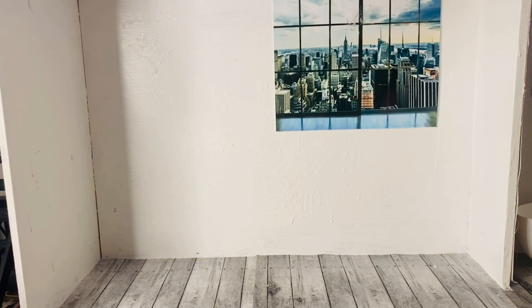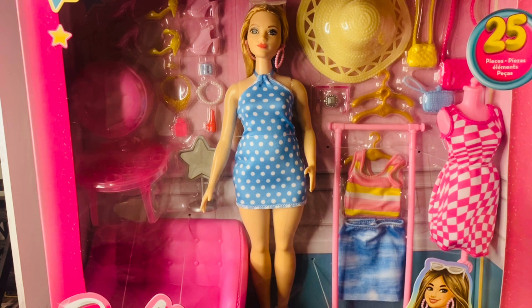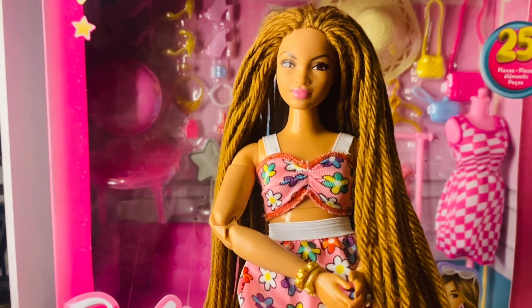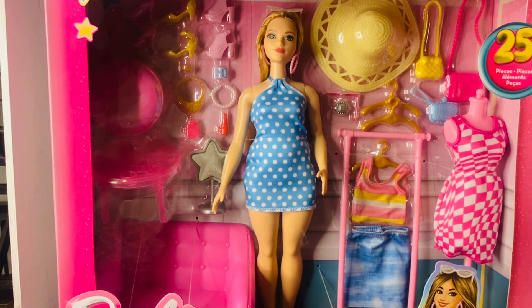Welcome back to Bougie Doll Life. If you're new here, my name is Katrina. Today we're going to be taking a look at the new 2023 Barbie Fashion Clothes and Closet Accessory Play Set. I am super excited about this not only because it's a fashion play set but because it's a curvy Barbie, and I am a curvy Barbie fan — I am for curvy Barbie supremacy.